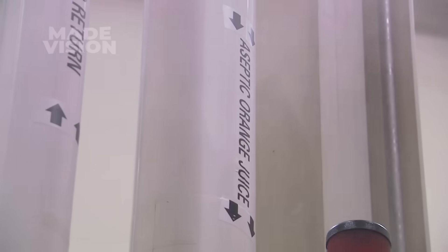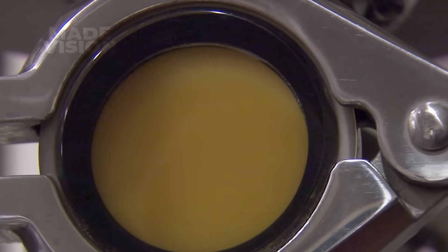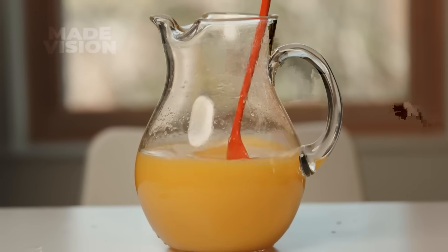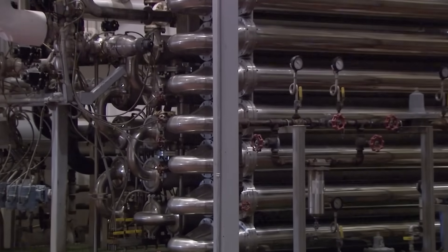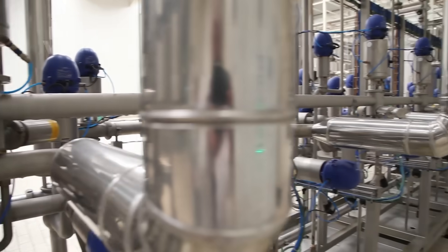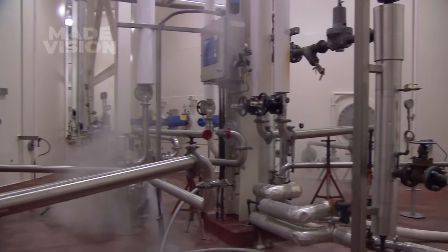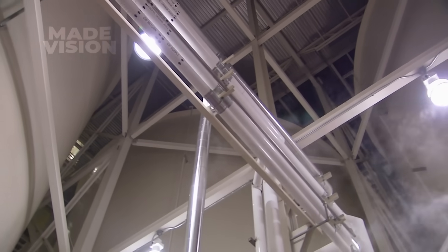As for the orange juice itself, it follows one of two paths: concentrate or single strength. For concentrate, the juice is sent through evaporators that remove about 80% of its water content, leaving behind a highly concentrated form, which is then frozen into the familiar ice tubes you might see in grocery store freezers. For single strength, the juice undergoes flash pasteurization — heated to 185 degrees Fahrenheit to kill bacteria, then rapidly cooled to 35 degrees to maintain its quality. Since there are no additives, it will be labeled as 100% orange juice. Once pasteurized, the juice is stored in massive 1-million-gallon refrigerated tanks, where it can stay fresh for up to two years with minimal flavor degradation.